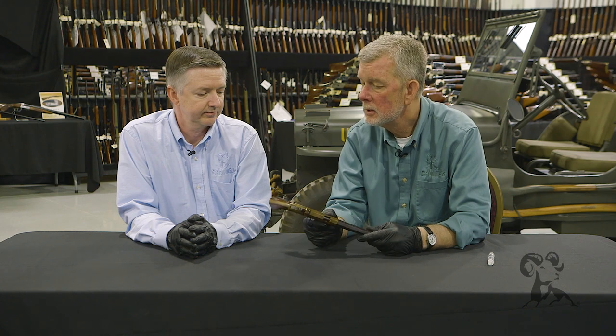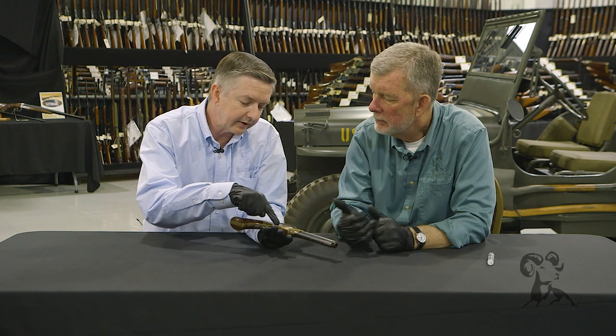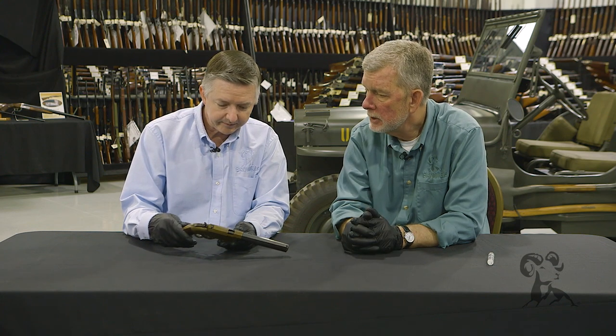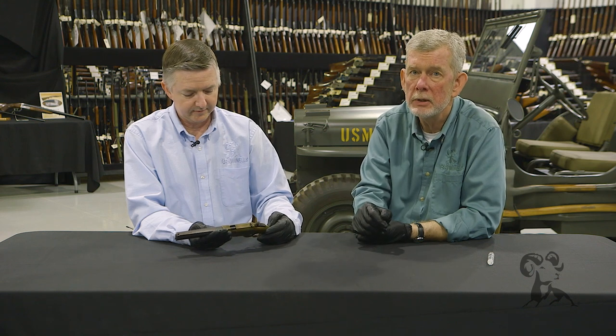Keith takes a look — he doesn't handle much black powder stuff. There's a neat engraving right here: a coat of arms with a hand clutching a dagger. Pretty cool. This belonged to someone who had it engraved, and according to the description the engraving is from about the period, so it's been on there a long time. This particular gun was made in 1856.